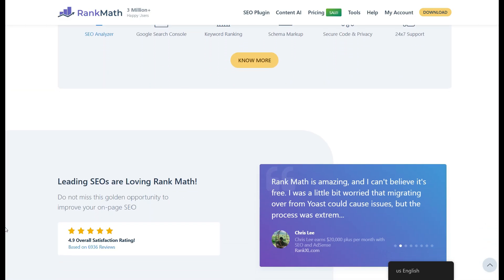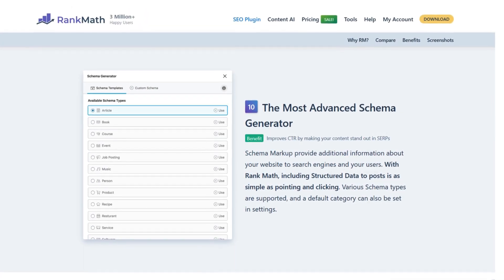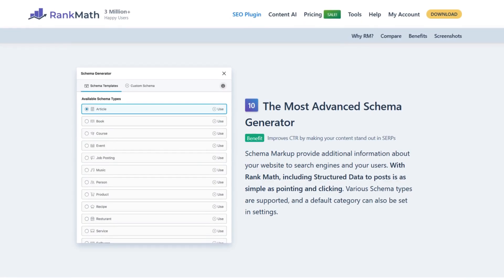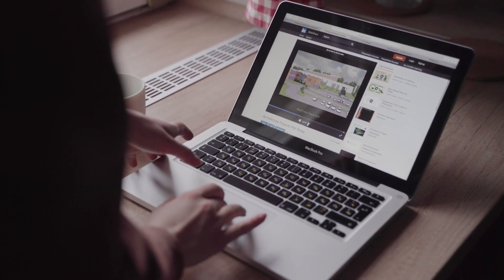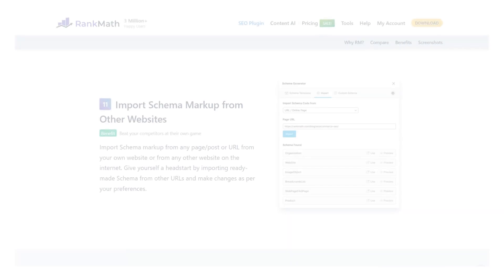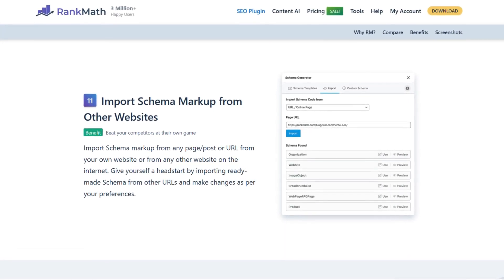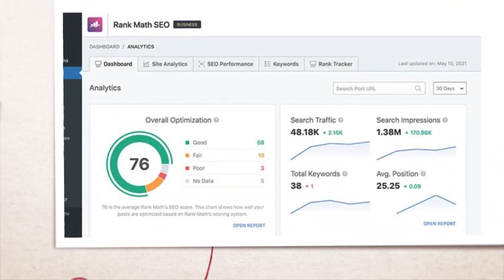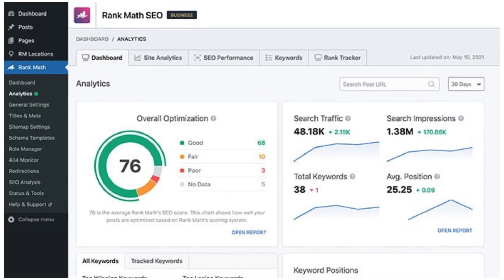At the heart of Rank Math's appeal is its sophisticated SEO-friendly schema markup feature, which makes adding structured data to your content effortless. For WordPress sites, schema markup is crucial as it allows search engines to understand your content better and display it in a more appealing format. This will increase click-through rates, visibility, and traffic to your site.